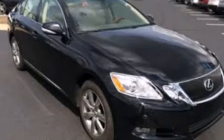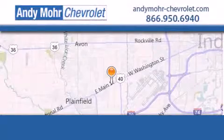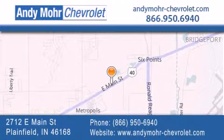Please call today to reserve this vehicle for a test drive. Andy Moore Chevrolet is the place to find new Chevrolet cars as well as pre-owned cars in Indianapolis. You can visit our new and pre-owned inventory online, get new car pricing, and receive free no-obligation price quotes. Visit Andy Moore Chevrolet today at 2712 East Main Street in Plainfield, or see us online at AndyMoore-Chevrolet.com.